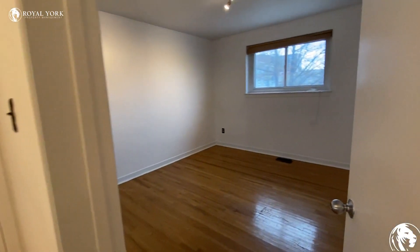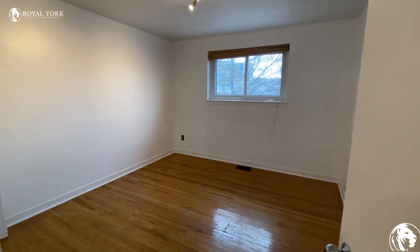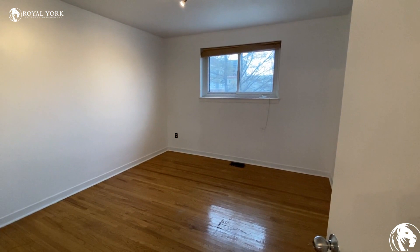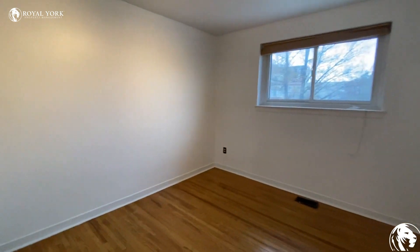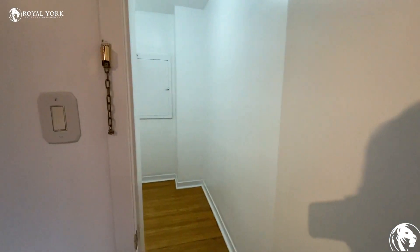And going to the next side — this is your master bedroom. Definitely, you can put a king size bed, and you will also have your walk-in closet right here.